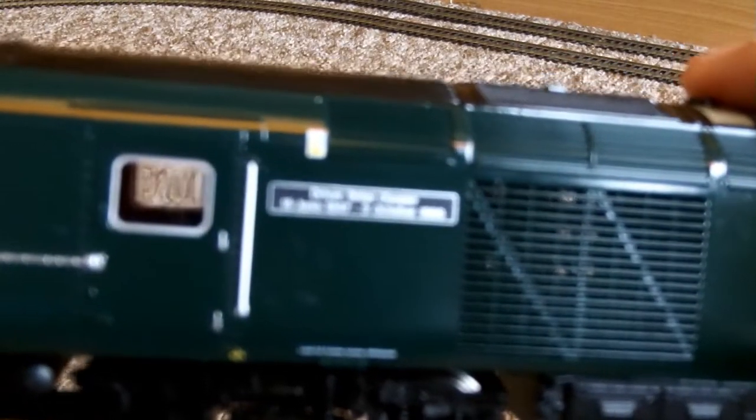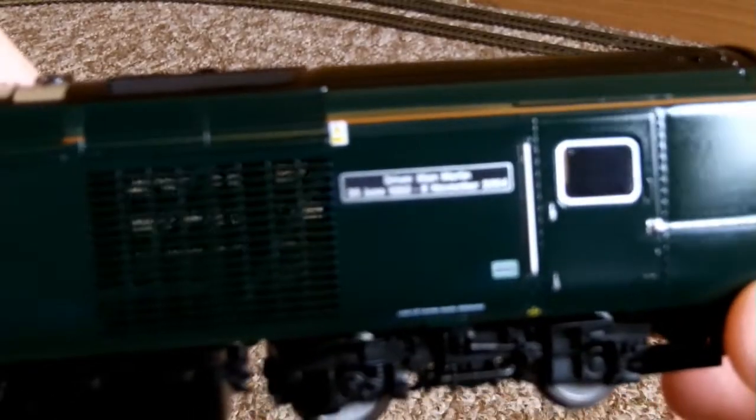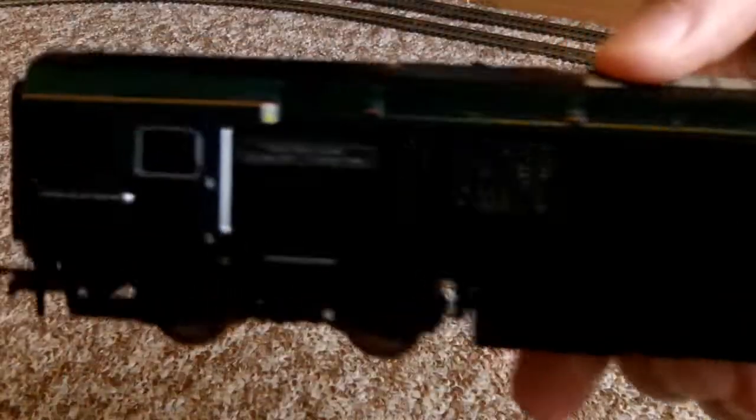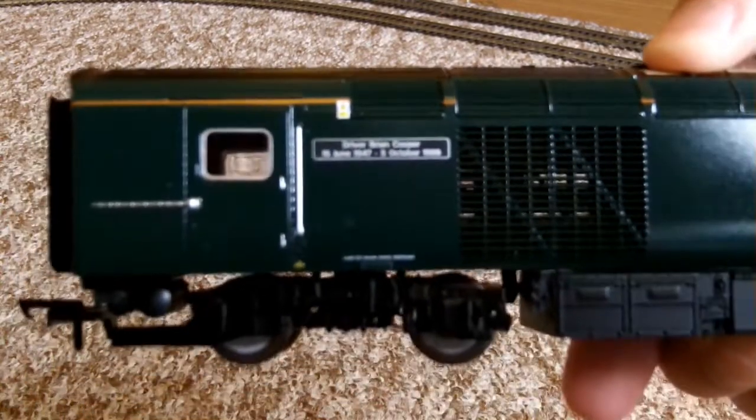Again, I'll see if we can try and get a good close-up of the lettering. It actually says something different on that side. On this side, it says — yeah — it says Driver Brian Cooper.